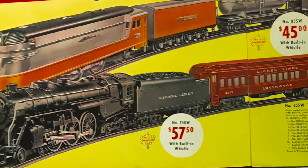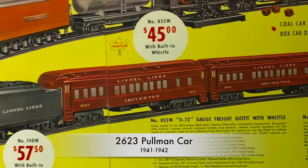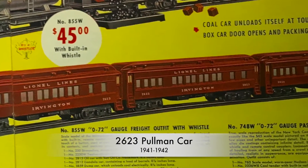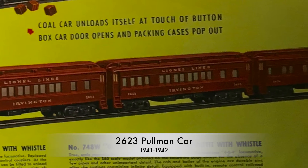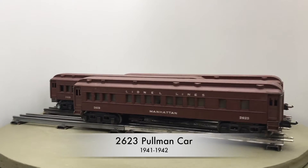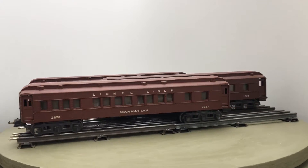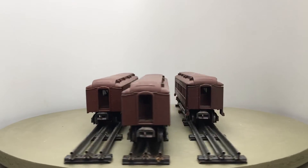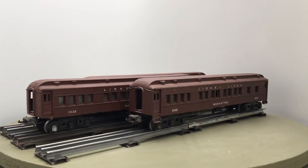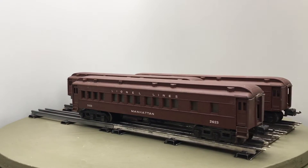In 1941, Lionel introduced the first scale passenger cars after introducing scale freight cars a year earlier. In contrast to the freight cars, which were sold with both scale and regular couplers, the passenger cars were only sold with regular couplers and could thus not be pulled by the scale Hudson, but only by the semi-scale 763. The cars were labeled Manhattan or Irvington.